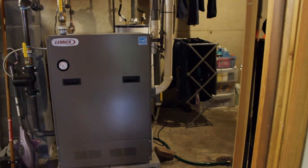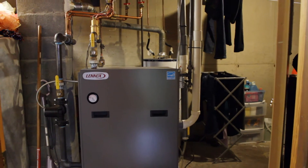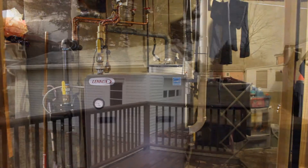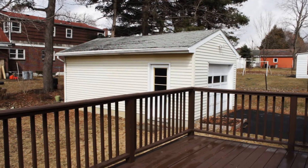You can also see the newer high-efficiency boiler system — it's top of the line. There's a deck overlooking the backyard with a detached, oversized one-car garage.